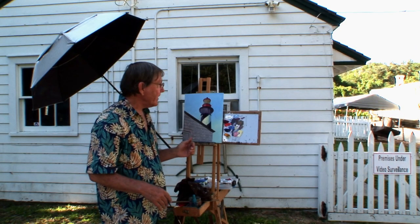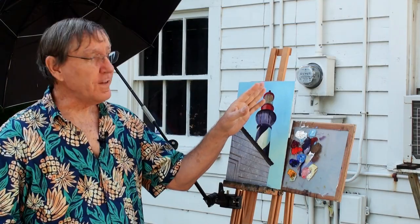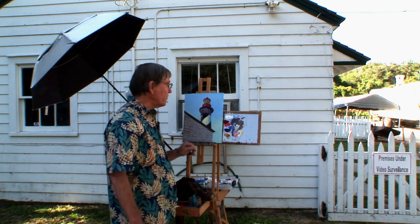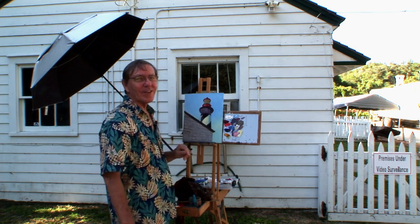I think there's going to be an event here later on today and there's quite a bit of activity happening. I'm going to take this painting back to the studio and put the finishing touches on it there.